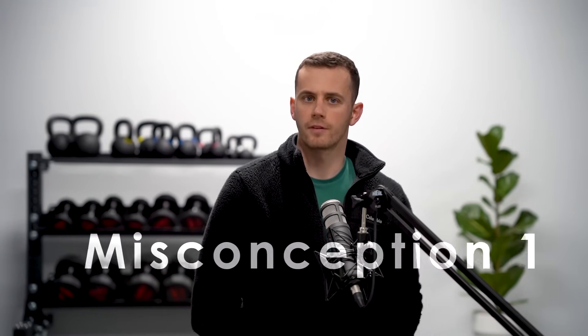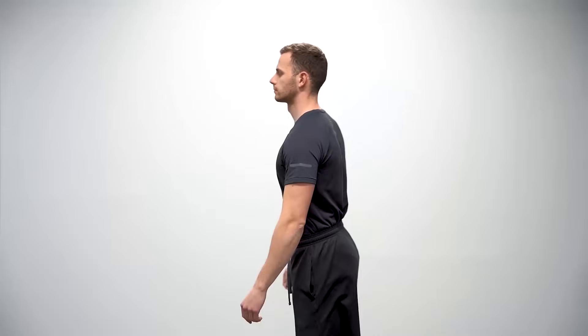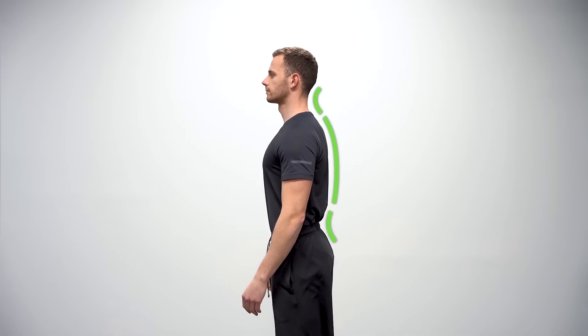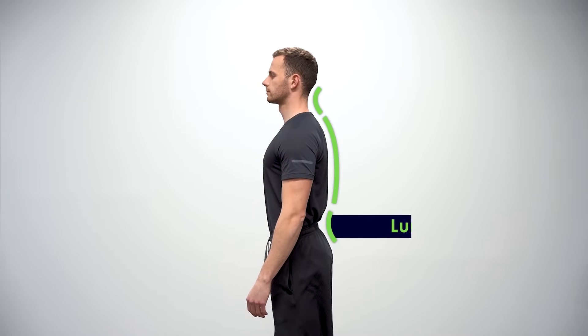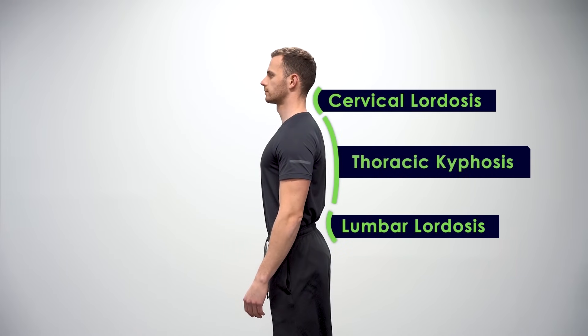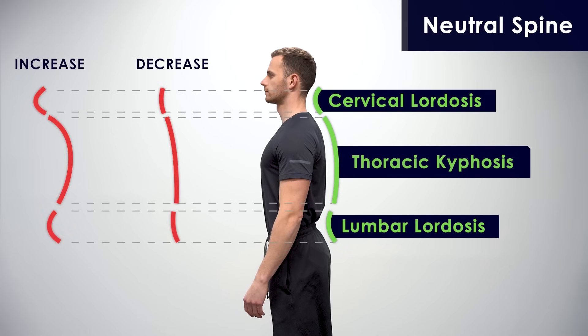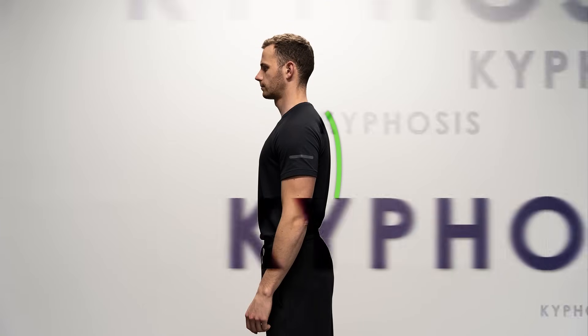This is not kyphosis — but let me explain. The normal and healthy posture of the spinal column is characterized by lumbar lordosis, thoracic kyphosis, and cervical lordosis. In medicine, this is called the neutral spine. An increase or decrease in these natural curvatures results in different postural conditions that can mean trouble.